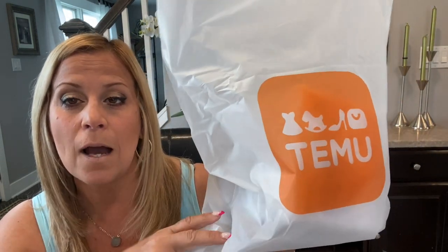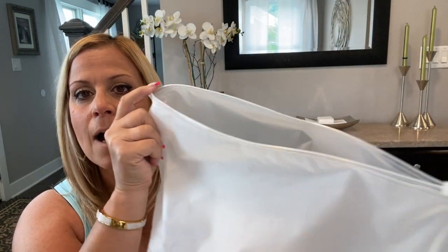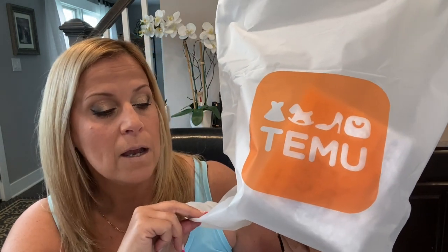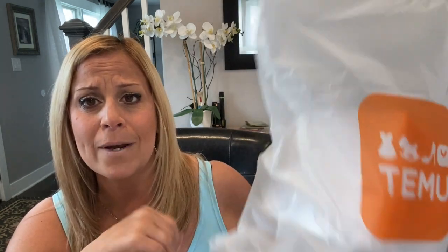Every single product comes in a bag and the bags are very thick, like a zip lock. I'm not going to throw them in the garbage — I'm going to use these probably for sweaters or anything I want to pack up and put in a Rubbermaid bin in the attic. I think these are great to have.